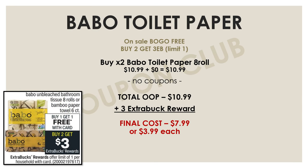The last deal I have is on Babo toilet papers — yes, we've got a Babo toilet paper deal this week! The Babo toilet papers 8-roll are on sale buy one, get one free, and if you buy two you'll get a $3 extra buck. With no coupons, pick up two of those Babo toilet papers — at buy one get one free, both come to $10.99. Pay that and get a $3 extra buck back, making your final cost for both just $7.99, or $3.99 each.